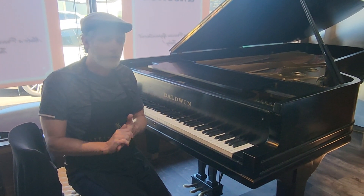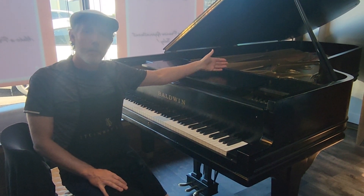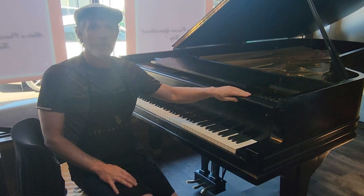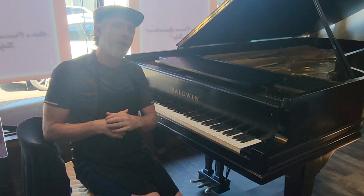This nine-foot Concert Grand Piano was restored in the past, including a new soundboard, new pin block, and restrung. The finish is old, it's not perfect, but very presentable. Super powerful, nine-foot Baldwin Concert Grand.